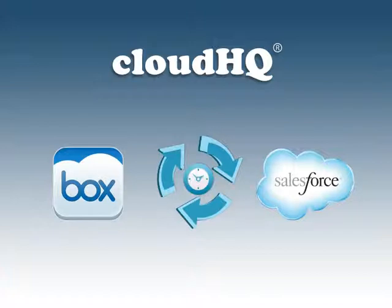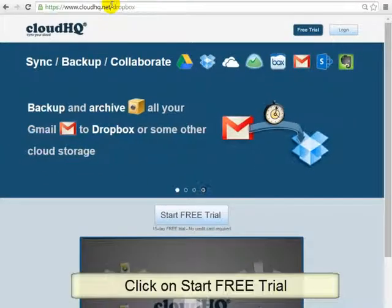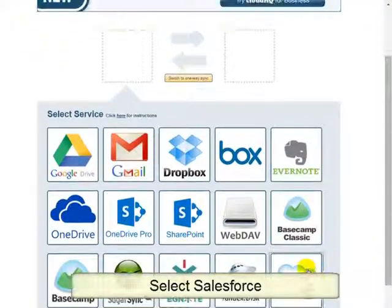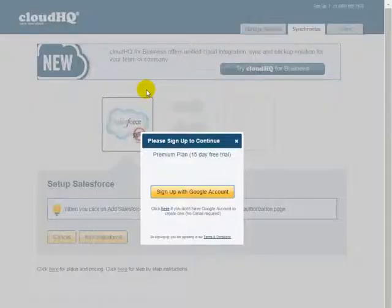Here are short instructions on how to set up your CloudHQ to sync Salesforce with Box. Go to CloudHQ.net. Click on Start Free Trial. The sync wizard will appear. Click and drag the Salesforce icon to the empty box on the left. You will be prompted to sign in with your Google ID.